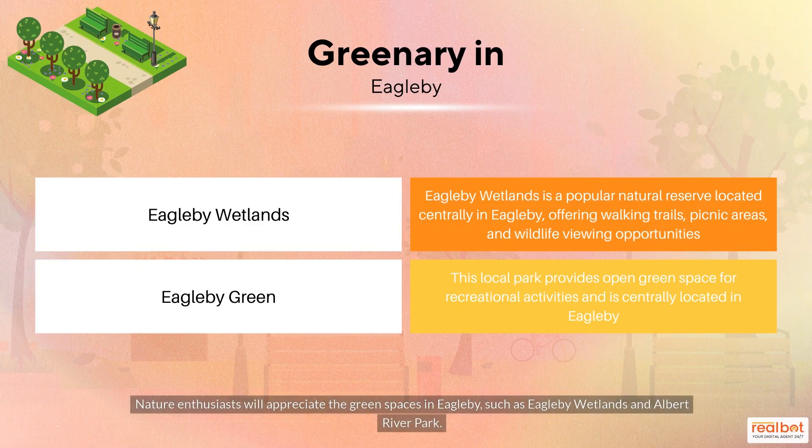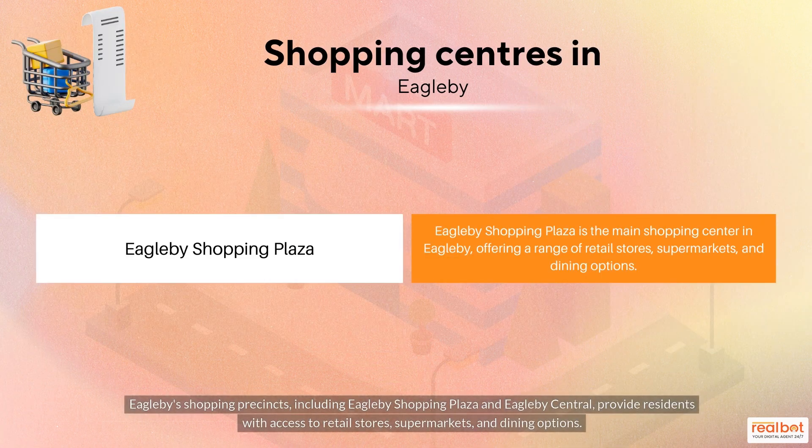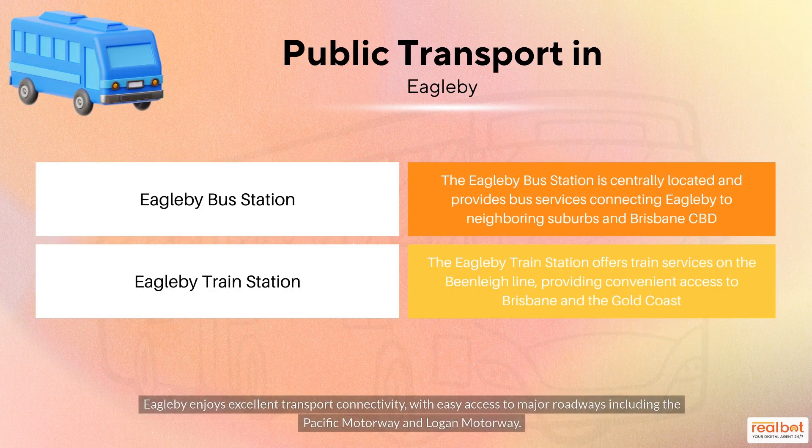Nature enthusiasts will appreciate the green spaces in Eagleby, such as Eagleby Wetlands and Albert River Park. Eagleby's shopping precincts, including Eagleby Shopping Plaza and Eagleby Central, provide residents with access to retail stores, supermarkets and dining options.